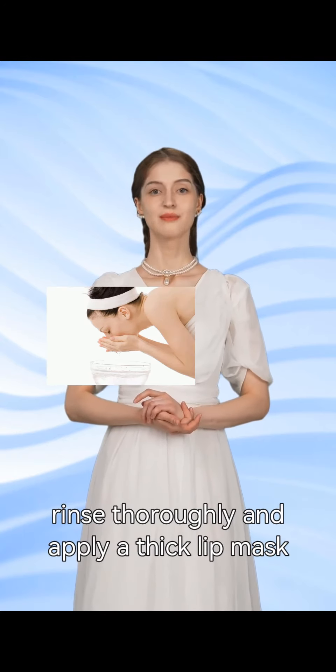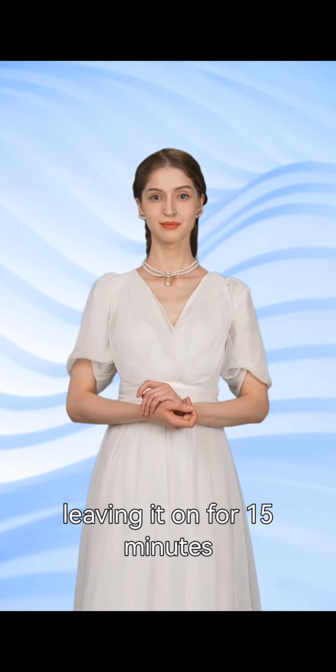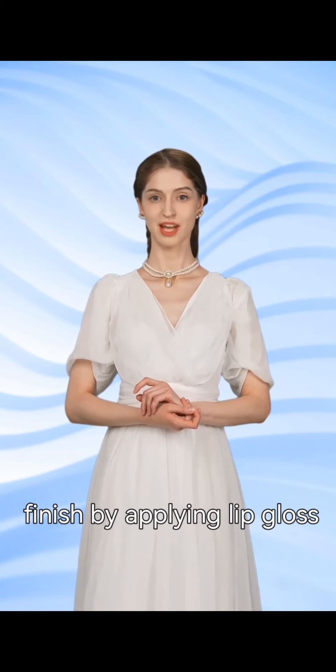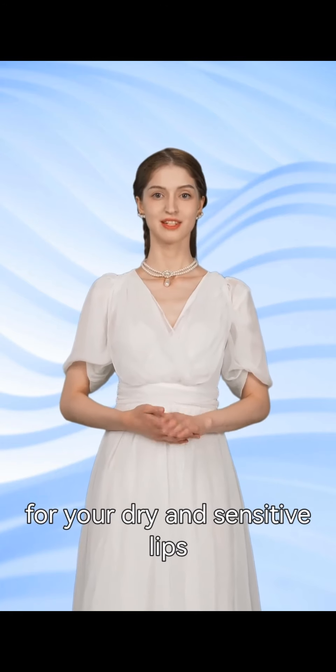Afterward, rinse thoroughly and apply a thick lip mask, Vaseline, or lip balm, leaving it on for 15 minutes. Remove the product with a wipe or tissue paper and finish by applying lip gloss. This routine will help you achieve the perfect recovery for your dry and sensitive lips.